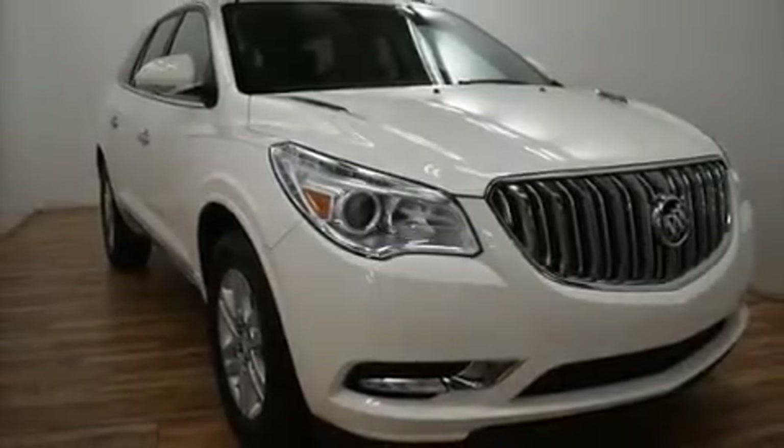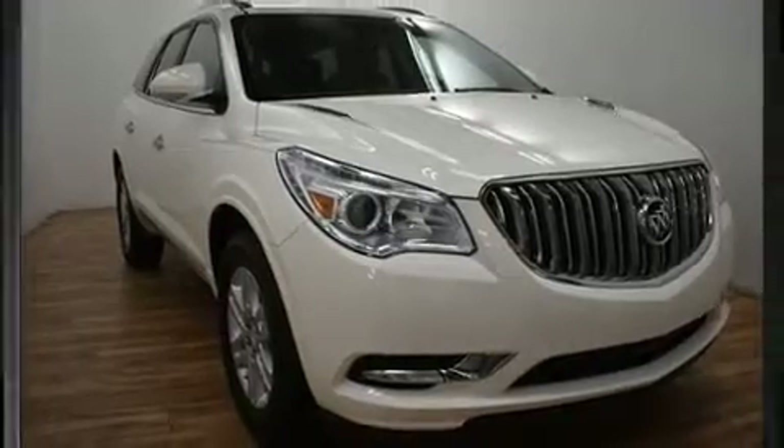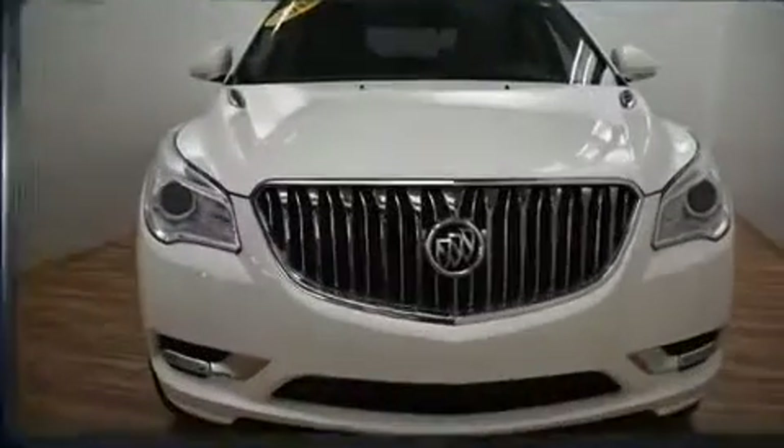You can expect a lot from the 2014 Buick Enclave. It features a front-wheel drive platform, an automatic transmission, and a refined six-cylinder engine.